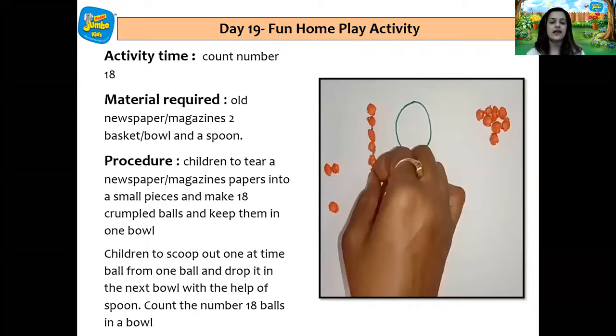Now let's see what's the home play activity for today. The name of the activity is count number 18 and the material required is old newspaper, magazines, basket, bowl and a spoon. Children are to tear newspaper or magazine papers into small pieces and make 18 crumpled balls and keep them in one bowl. Children are to scoop one ball at a time from one bowl and drop it in the next bowl with the help of a spoon. Count the number of 18 balls in a bowl.